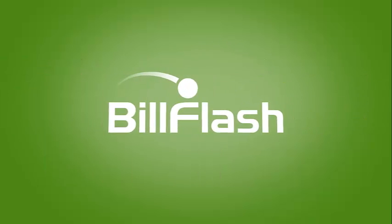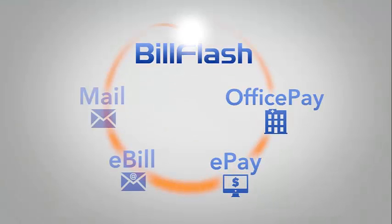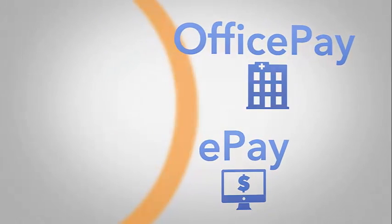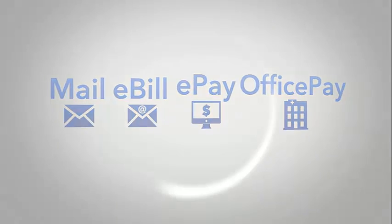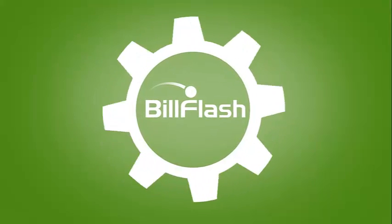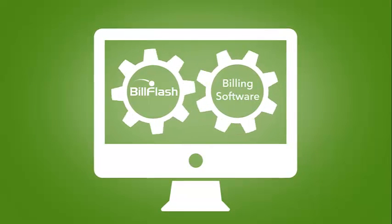BillFlash does so much more than just send bills in the mail. BillFlash includes a suite of services that handle both sending bills and receiving payments. All of the BillFlash services are seamlessly integrated together, and are integrated with your billing software, making it faster and easier than ever to send bills and get paid.